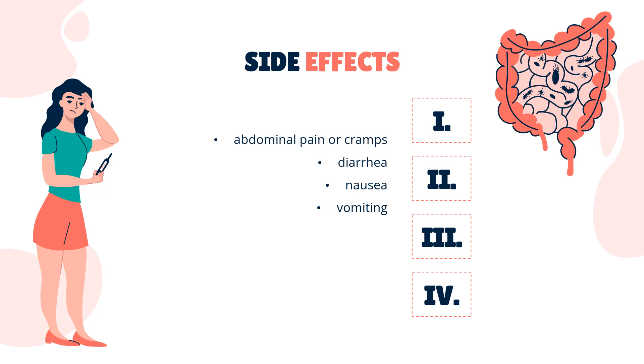Such allergies are rare and typically limited to dermatological reactions of redness and itching. Side effects: Adverse effects are typically limited to gastrointestinal reactions and include abdominal pain or cramps, diarrhea, nausea, and vomiting. Regular use of senna products can lead to a characteristic brown pigmentation of the internal colonic wall seen on colonoscopy. This abnormal pigmentation is known as melanosis coli.